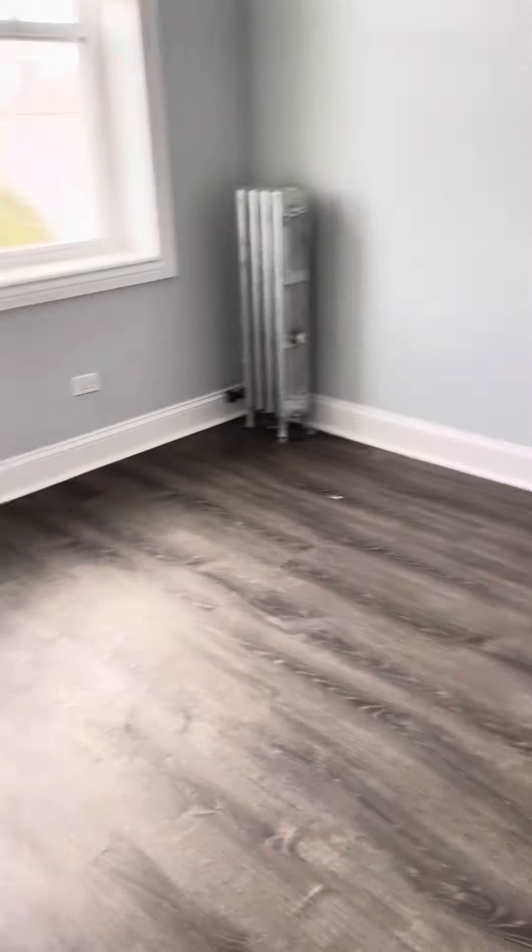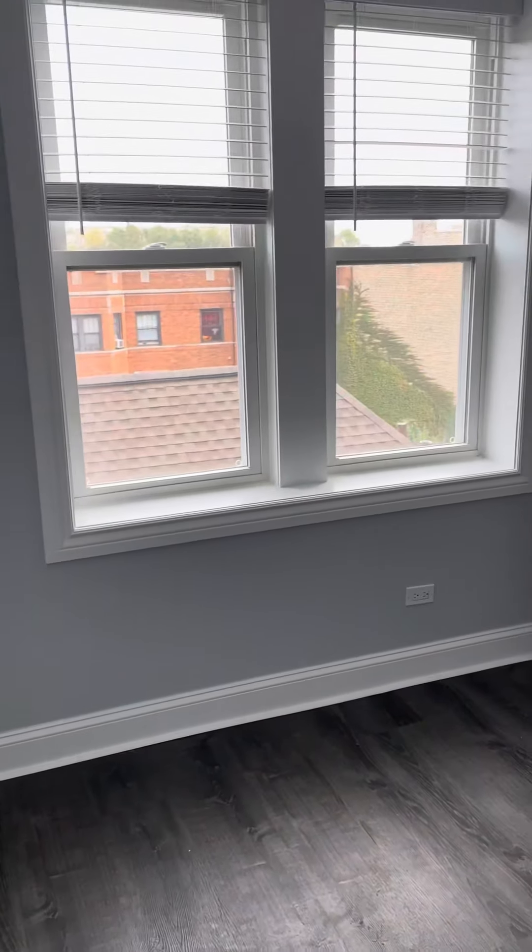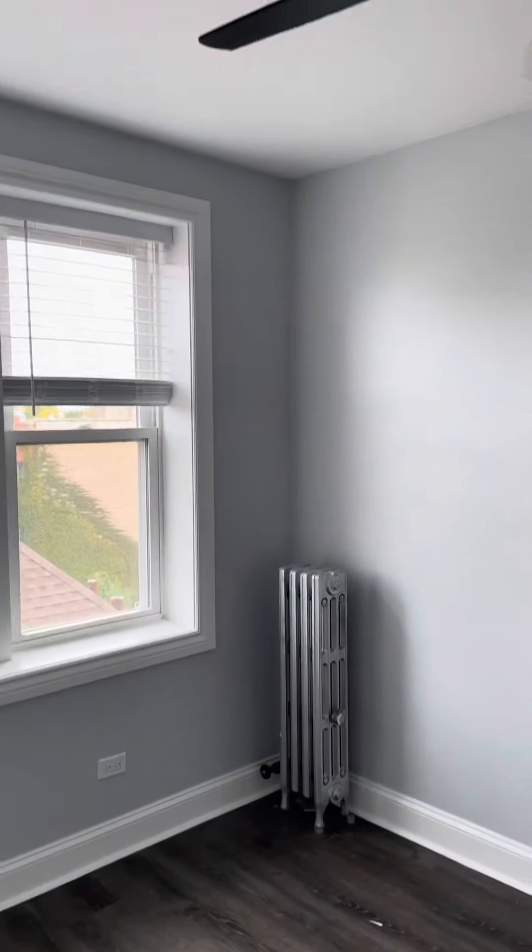We'll enter into the bedroom — a nice-sized bedroom. You could get a king, definitely a queen-sized bed in here.